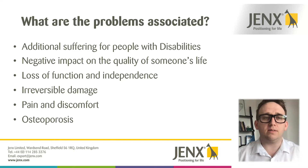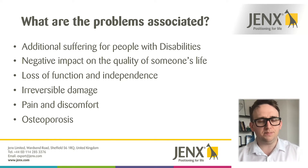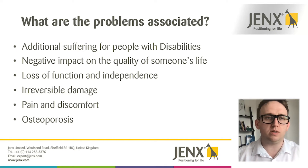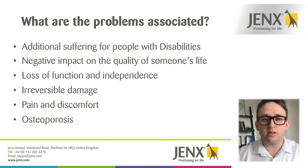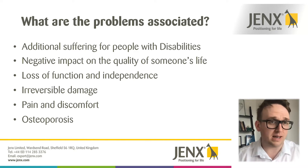People with neurological problems don't always have the ability to regain damage that occurs, so the damage can really be irreversible, which can lead to more discomfort and more pain, which obviously we look to minimize as much as possible. Also, osteoporosis — the breakdown of the bone mineral density within our bones — can weaken them and cause fractures, which again can lead to pain and discomfort.